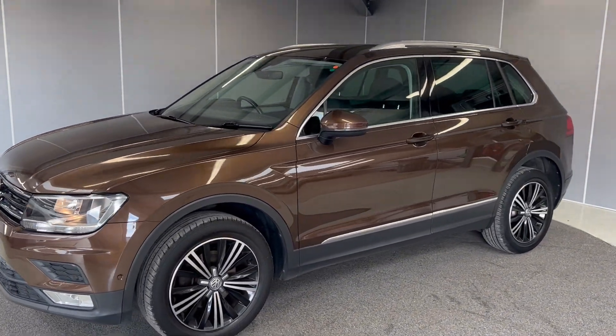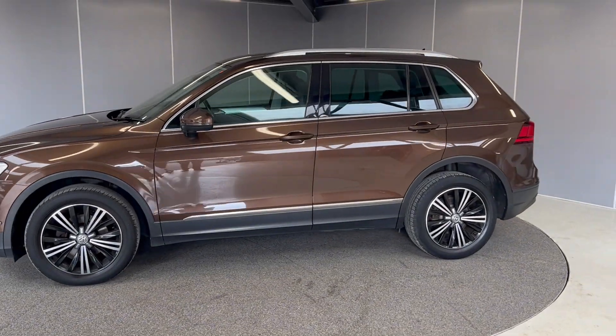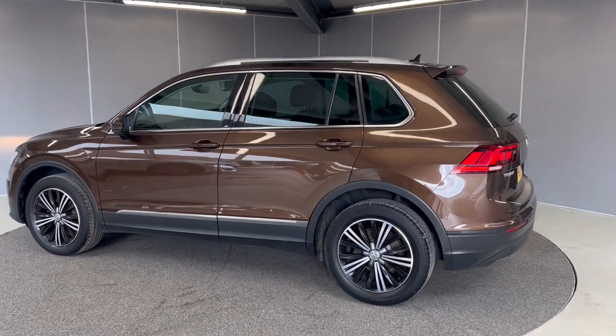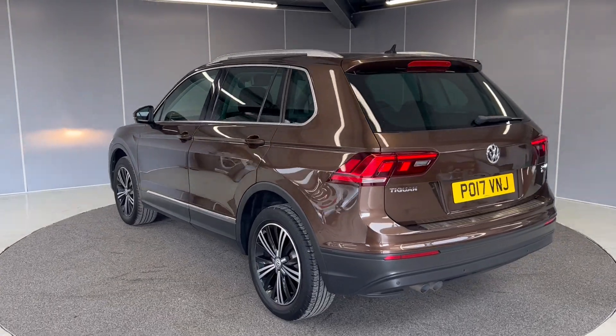This car does qualify for our Volkswagen Approved scheme, so you do get a two-year warranty, two years roadside assistance, and two years MOT cover. The car will also go through a 142-point check during our preparation.